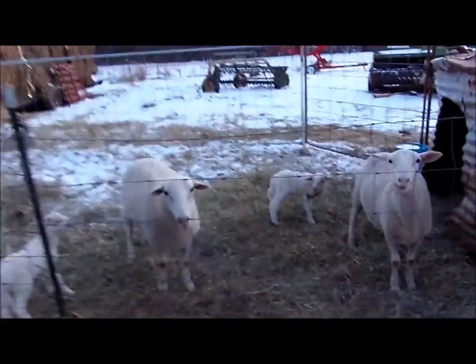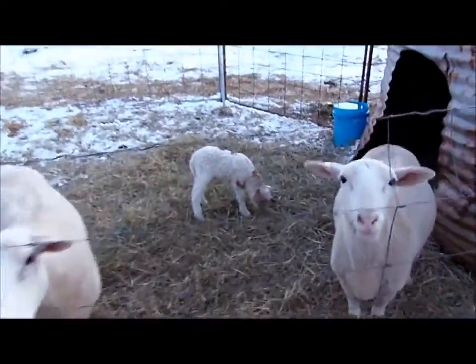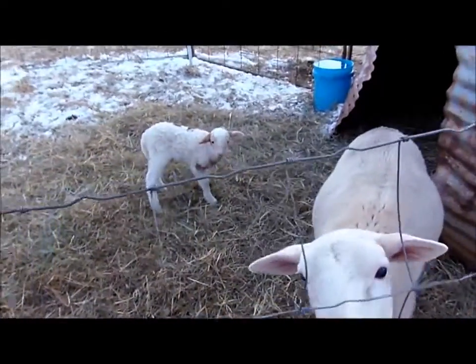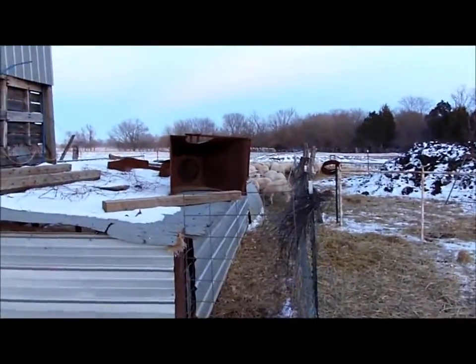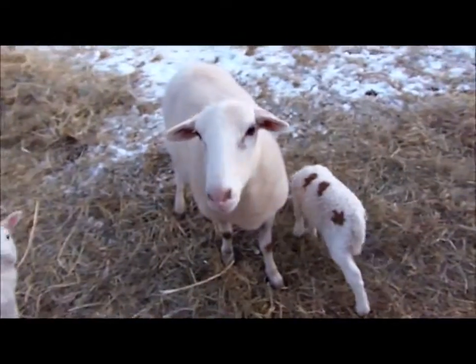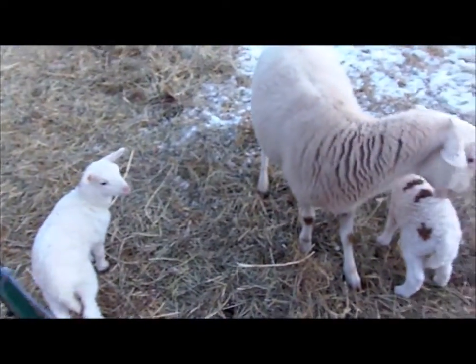Every time I come in here they think they're getting food. These are the one and two year olds — this is the other batch of sheep on the other side. We've only had two lambs from these so far; the rams weren't in at exactly the same time.